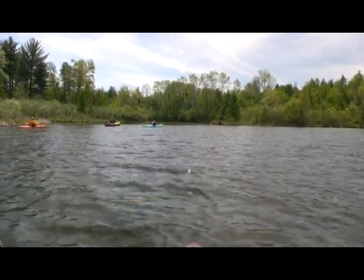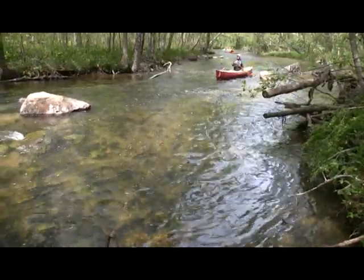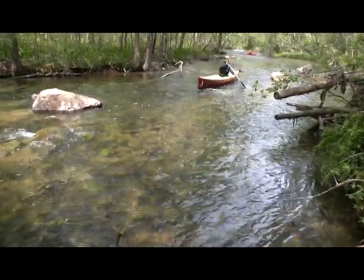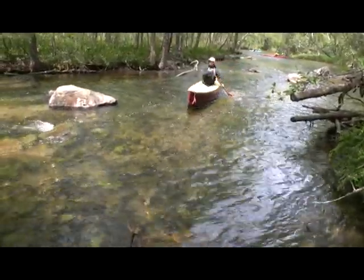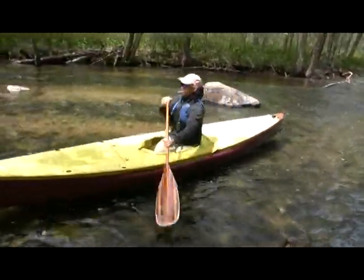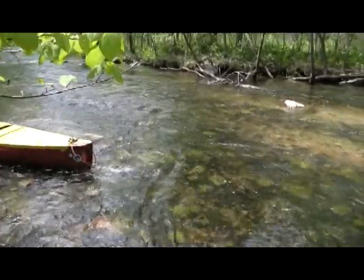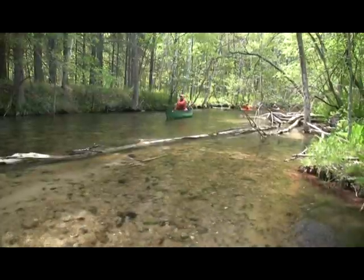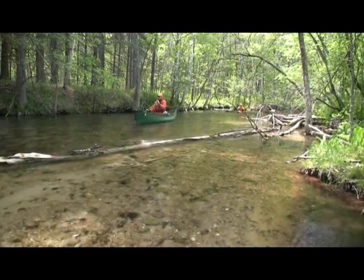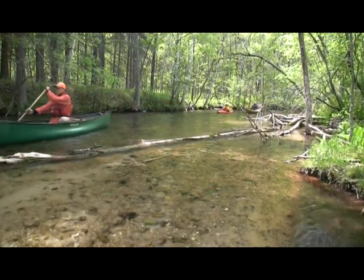The river begins at the very southern tip of Long Lake. Right away after entering it, you'll be greeted by fun little riffles formed by the river dropping at a rate of at least five feet per mile. It's clear to see how the river got its name — the water is perfectly crystal clear.